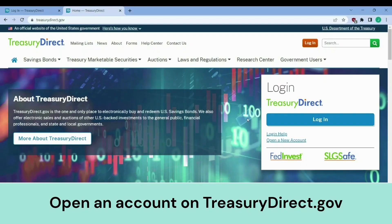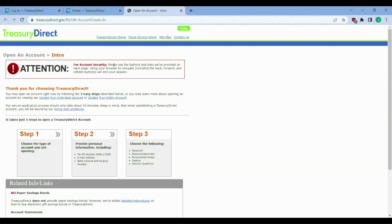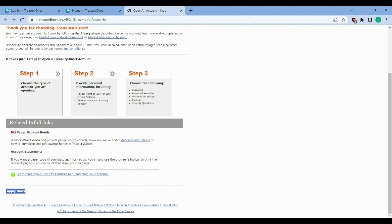We're going to go through an example of how to set up treasurydirect.gov and how to actually buy a T-bill. To set up an account, first go to treasurydirect.gov, then you can either go to 'open a new account' or log in and follow the prompt to open a new account. It gives you a preview of the three steps: apply now and follow the steps, choose the type of account — likely an individual account as opposed to an organization or corporation account. Step two will be to add your social security number, email address, bank account, and routing number. Then step three will be to set a password, password reminder, personalized image to remind you this is a government website, a personalized caption, and security questions. Then hit apply now.